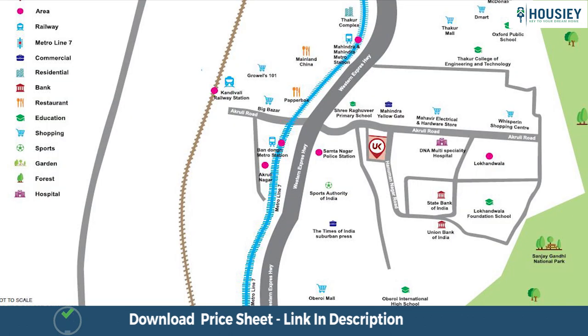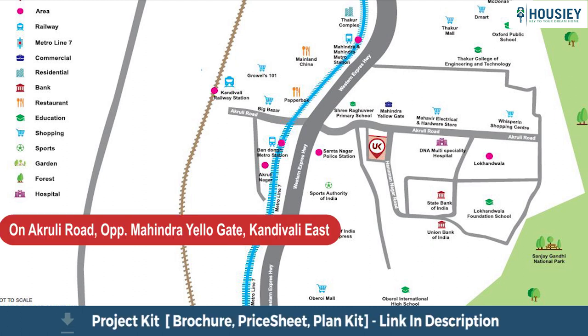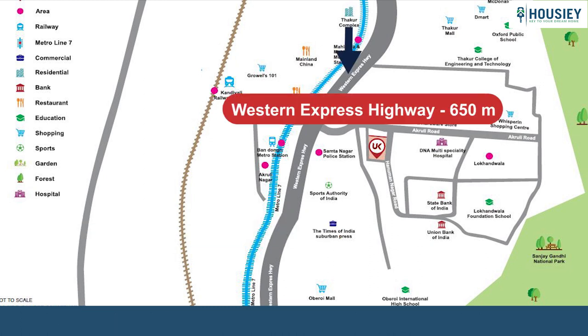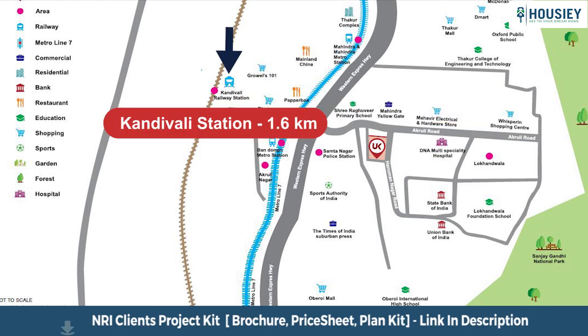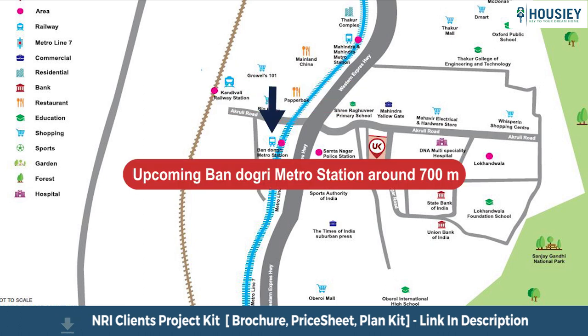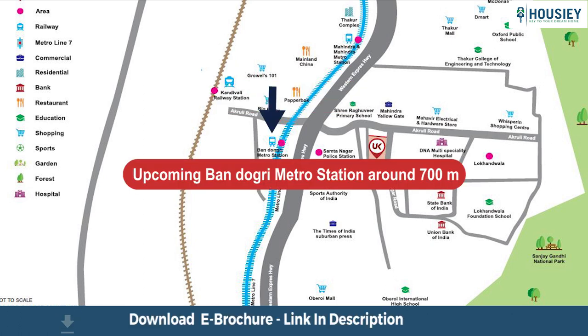Now coming to the Location part. Lux City is located on Akurli Road, right opposite to Mahindra Yellow Gate near Kandivli Station, with Western Express Highway at a distance of 650 metres, Kandivli Station at 1.6 kilometres, Grovels Mall at 700 metres, and the upcoming Bandogri Metro Station around 700 metres from the project.